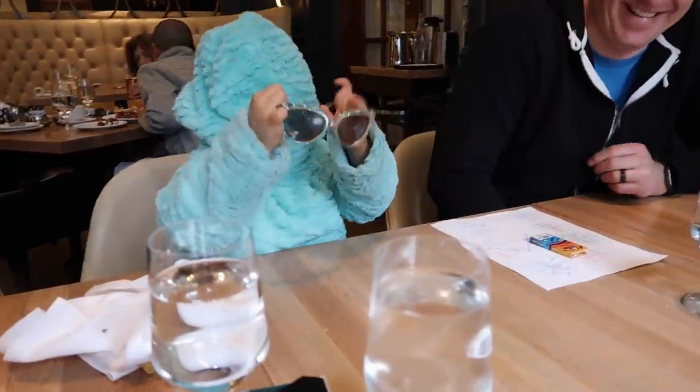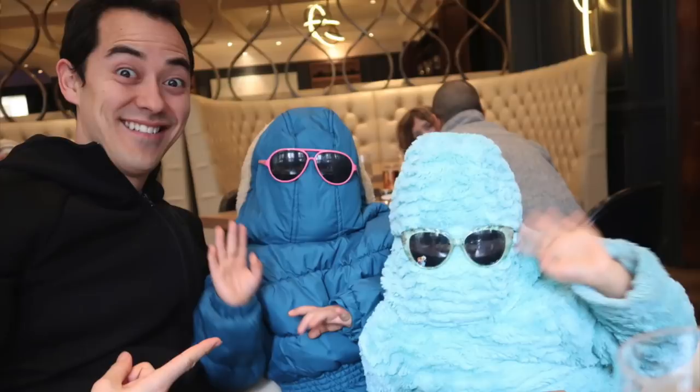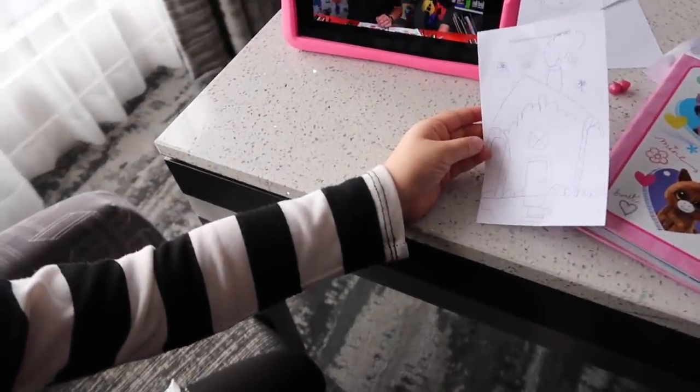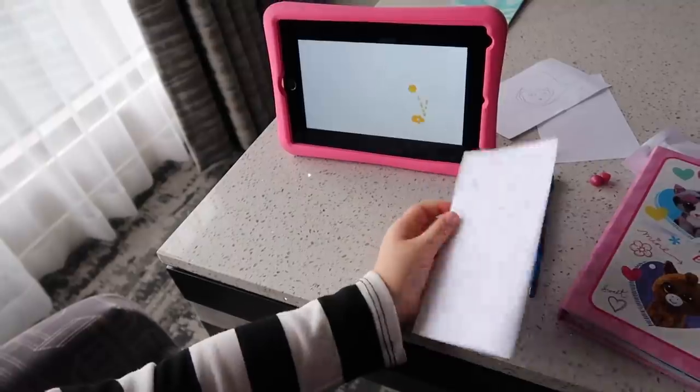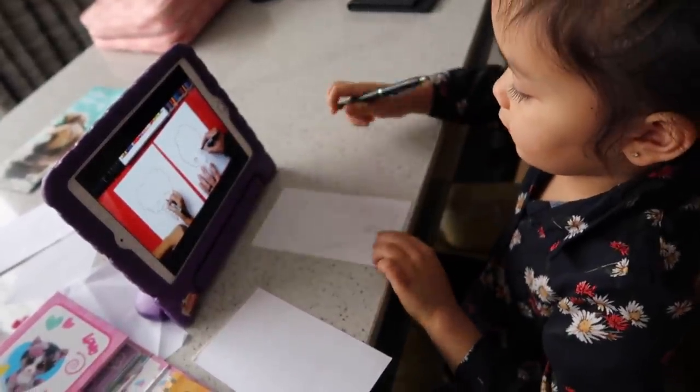There she is. You drew that, JB, through Kids Hub? Yeah, that's cool. Did you learn that through YouTube also? She learned it from Kids Hub — thank you, Kids Hub. That's literally one of their favorite channels on YouTube.